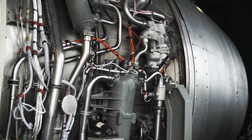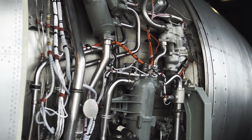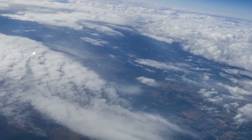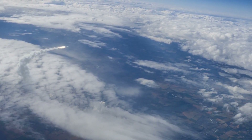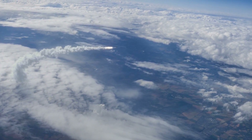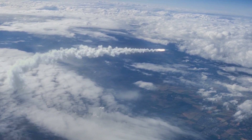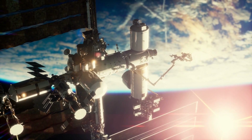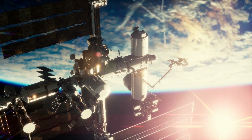As opposed to an airplane engine, which operates within the atmosphere and thus can take in air to combine with fuel for its combustion reaction, a rocket needs to be able to operate in the emptiness of space, where there is no oxygen. In space, an engine has nothing to push against. So how do rockets move there?